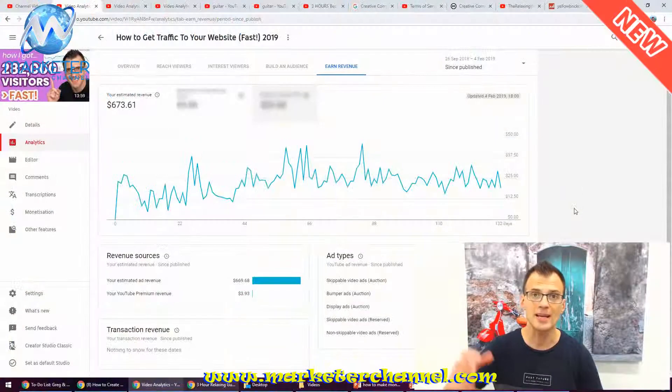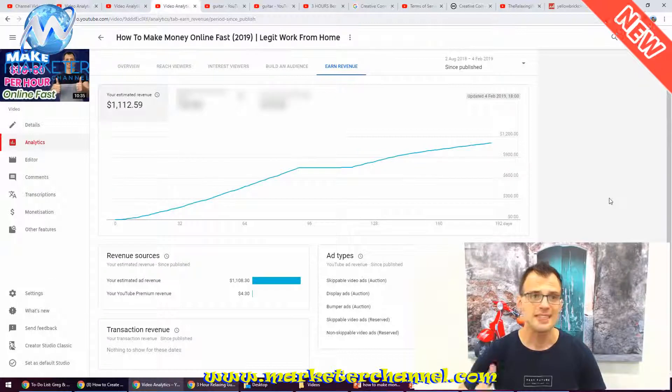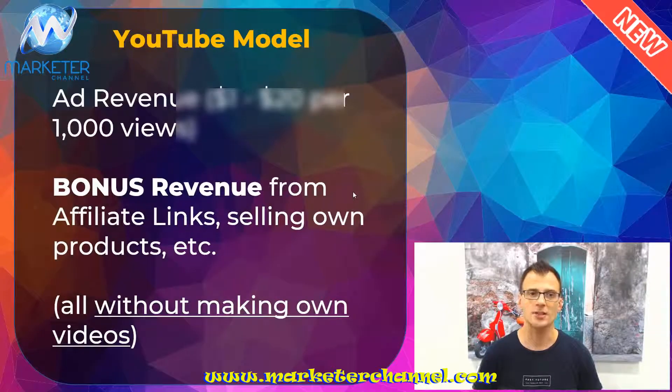This one video of mine — 'How to Get Traffic to Your Website Fast' — has actually made me six hundred and seventy three dollars in ad revenue. This other video that I put out in August has made me one thousand one hundred and twelve dollars so far, and my channel is actually a very small channel. So with a bigger channel you're gonna make a lot more money. I just wanted to show you this as proof that you don't actually need a big channel to make a really good amount of money from YouTube.